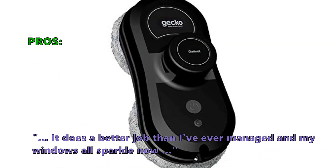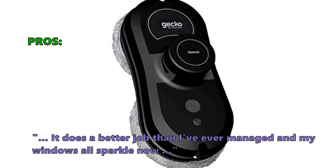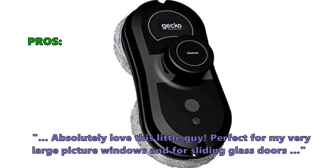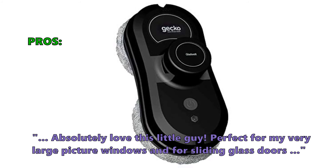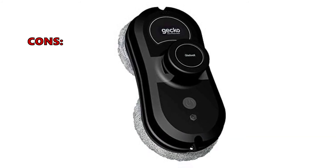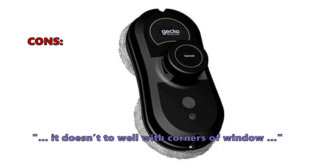Customers who bought the Gecko like that it does a better job than they've ever managed, and their windows all sparkle now. One customer said they absolutely love this little guy, calling it perfect for very large picture windows and sliding glass doors. A few customers noted it doesn't do well with the corners of windows.